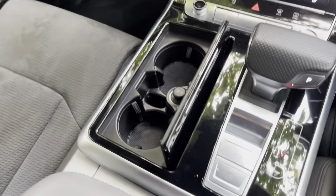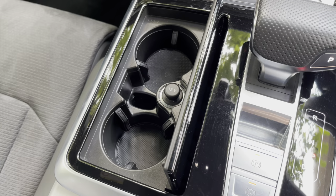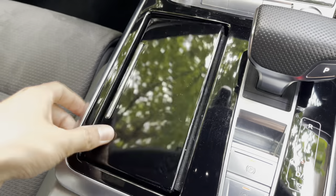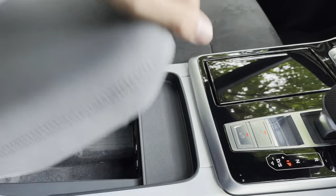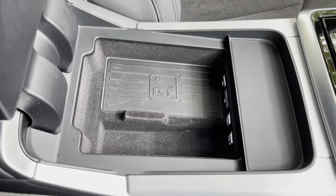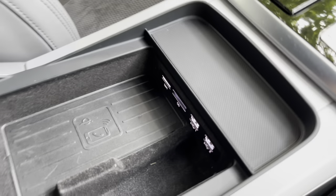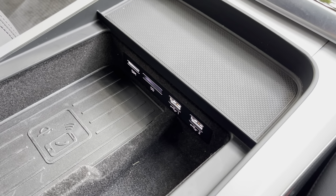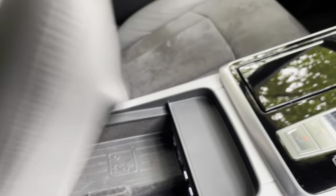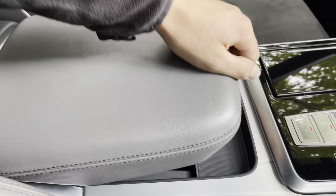To the left of the gearbox is a small storage area with two cup holders, a space for the key, and a 12 volt socket for accessories. Behind that is an armrest with ample hidden storage underneath — perfect for your wallet or keys. We also have a phone box, and just forward of that compartment are two USB sockets for charging modern mobile devices. The armrest has a sliding function and adjustable height to help you find the perfect driving position.